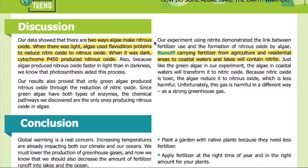Discussion. Our data show that there are two ways algae make nitrous oxide. When there was light, algae used flavodiiron proteins to reduce nitric oxide to nitrous oxide. When it was dark, cytochrome P450 produced nitrous oxide. Also, because algae produced nitrous oxide faster in light than in darkness, we know that photosynthesis aided this process. Our results also proved that only green algae produce nitrous oxide through the reduction of nitric oxide, since green algae have both types of enzymes — the chemical pathways we discovered are the only ones producing nitrous oxide in algae. Our experiment using nitrite demonstrated the link between fertilizer use and the formation of nitrous oxide by algae.